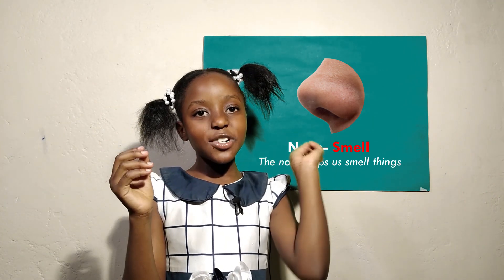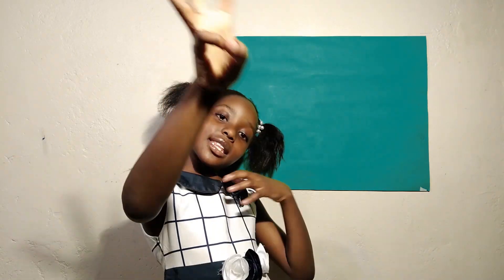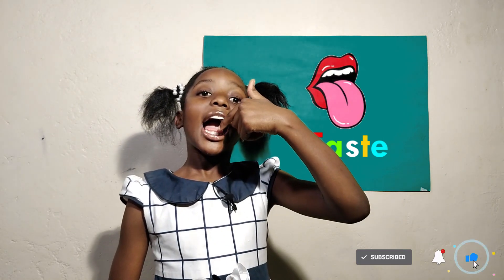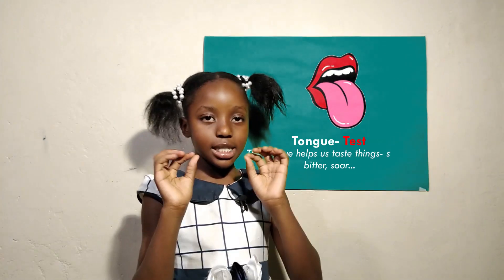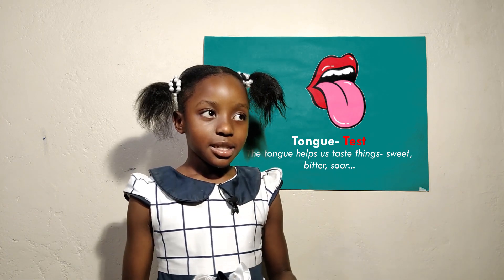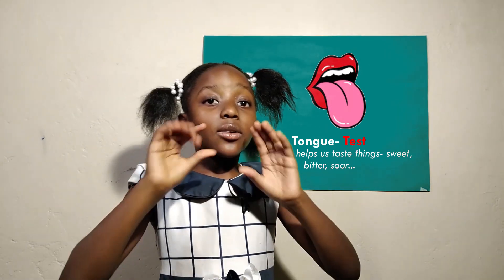The third sense is taste. This is our tongue. It helps us taste things when they are sweet, like cake and honey, when they are bitter, like pepper, and if they are sour, like lemon.